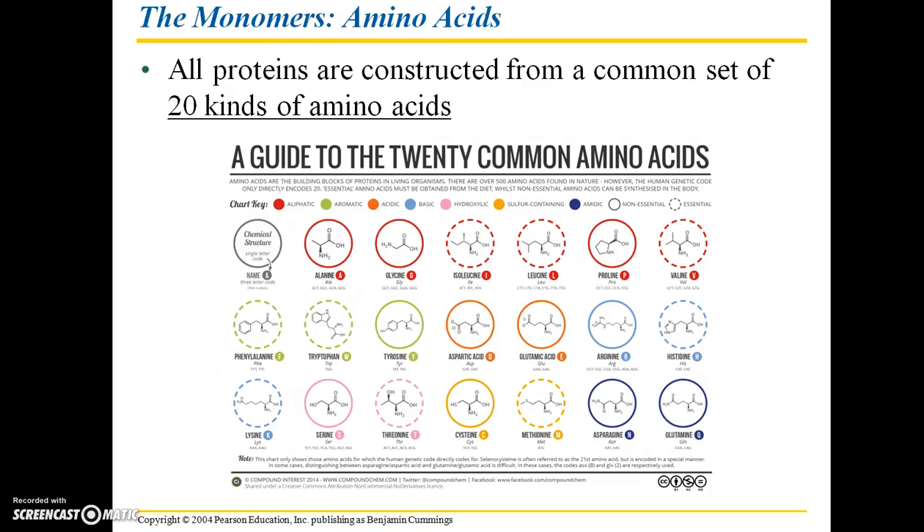All known proteins are constructed from a common set of 20 different amino acids. Many of these are important components in our diet, and some are known as essential amino acids, meaning our body cannot manufacture them — we must take in food that contains those amino acids. In various combinations, these 20 common amino acids make up many different proteins.